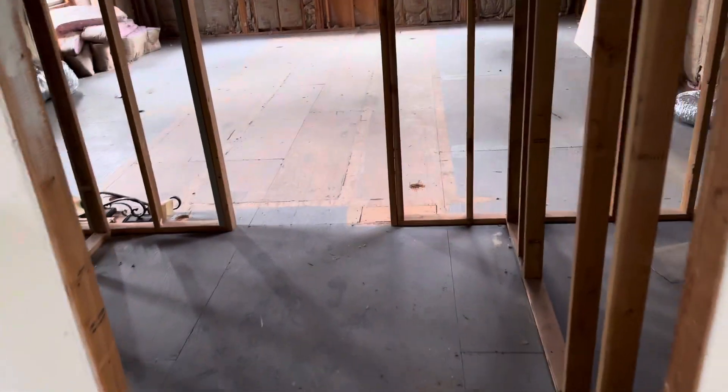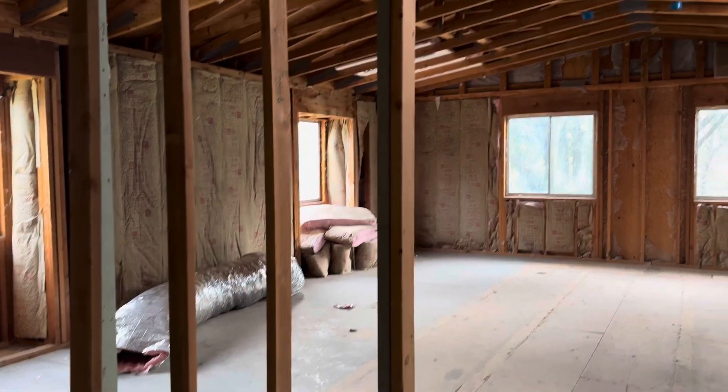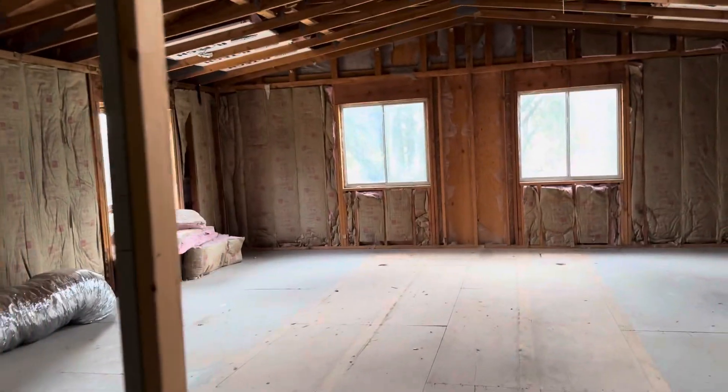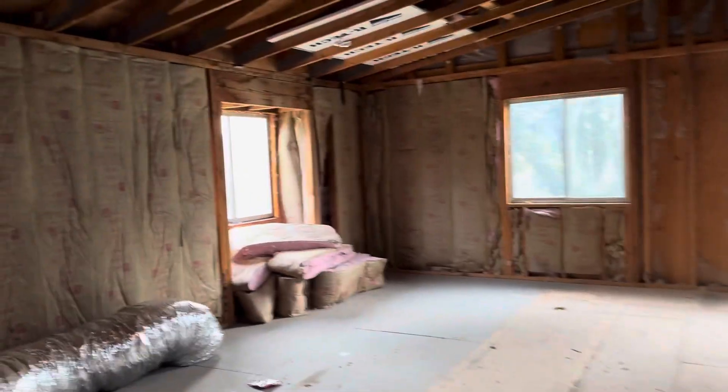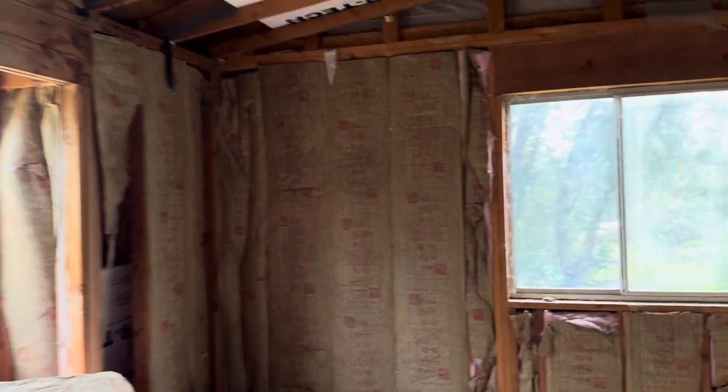This is the part of the house that I doubt has a permit. They were going to turn this into a huge master bedroom suite, and it would have looked beautiful and still can. We started off with the insulation, got some nice lights and big tall ceilings.